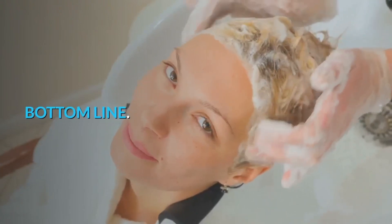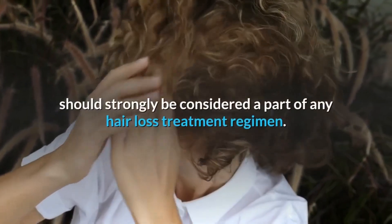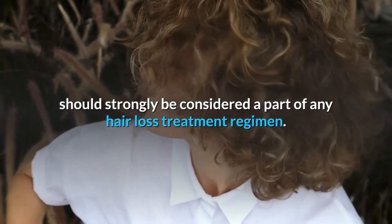Bottom line: ketoconazole is a very effective ingredient and, in shampoo form, should strongly be considered a part of any hair loss treatment regimen.